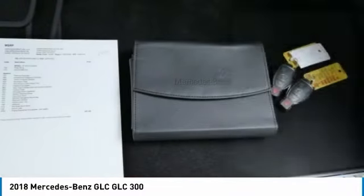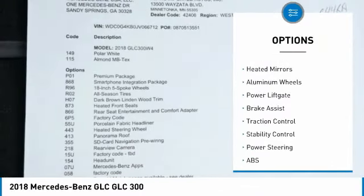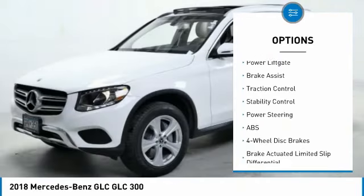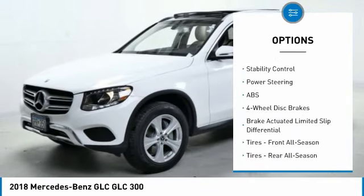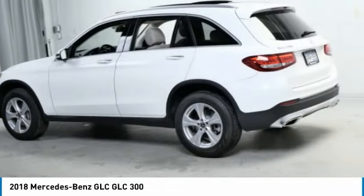Here are some of this vehicle's great options: rain sensing wipers, tire pressure monitor, turbocharged, all wheel drive, heated mirrors, aluminum wheels, power lift gate, brake assist, traction control, and stability control.